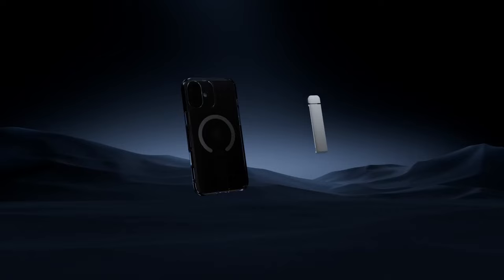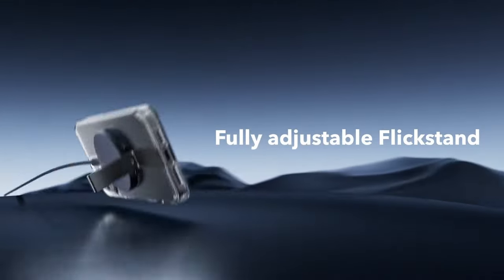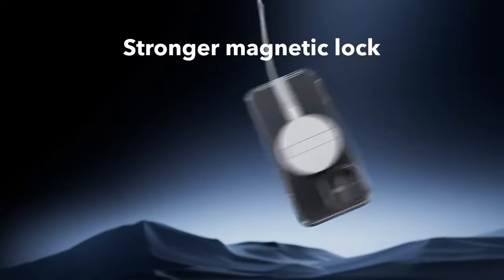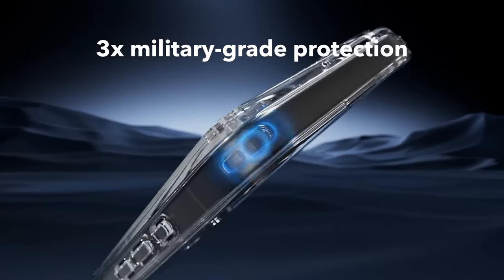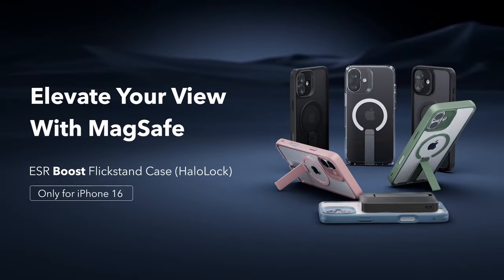The best clear cases offer crystal clear transparency, robust durability, and a slim profile, ensuring that your iPhone 16 remains visible and protected from scratches, drops, and other potential hazards. Whether you prefer a minimalist design or need enhanced protection, these top clear cases deliver both elegance and functionality, making them ideal choices for maintaining your phone's pristine appearance.